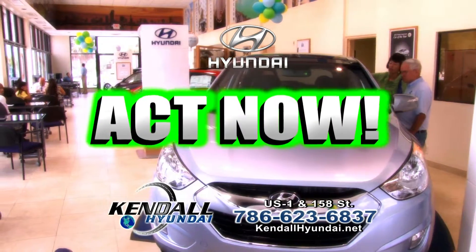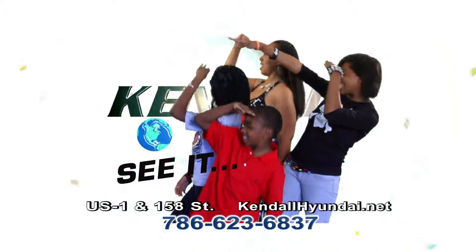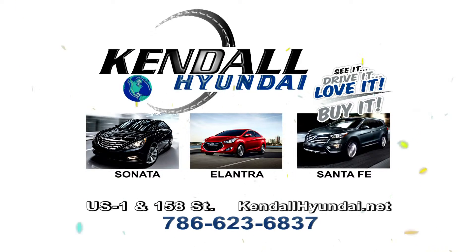Act now and we'll match your tax refund up to $1,500. KendallHyundai.net. See it, drive it, love it, buy it at Kendall Hyundai.